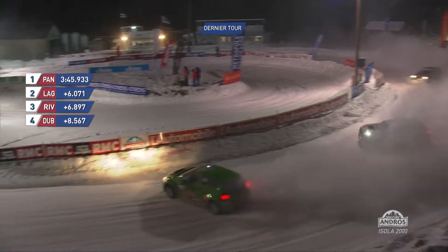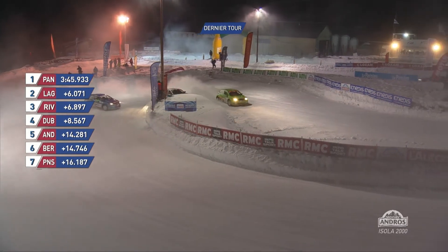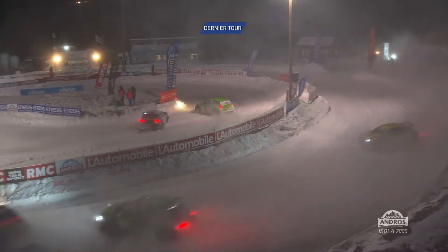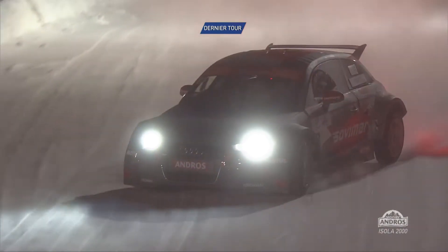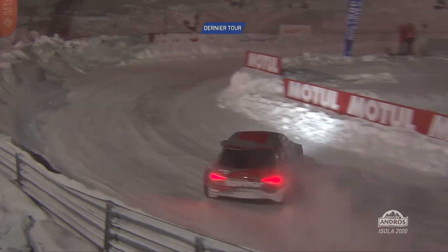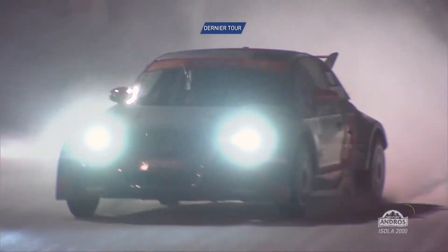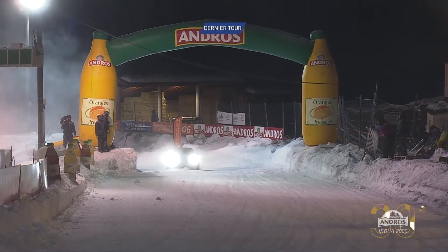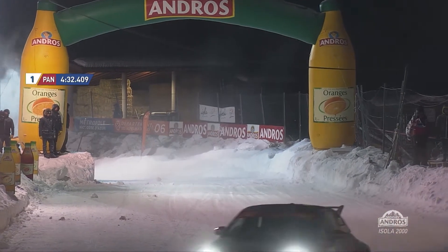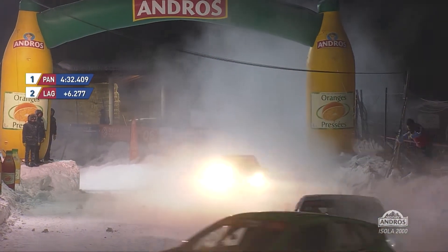Last lap. Olivier Panis, six seconds clear. Franck Lagorse now just about out of harm's reach — he's going to have to commit some cardinal sin for Riviere to get close to him. Likewise in the battle for third and fourth. Good tussle on for fifth, sixth and seventh. No doubting who has been in control here right from the moment the lights changed — it's been all about Olivier Panis. Absolutely flying away. Huge margin of victory. He wins the first of the finals. Second, Franck Lagorse. Third, Benjamin Riviere.